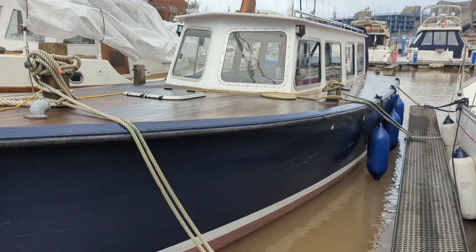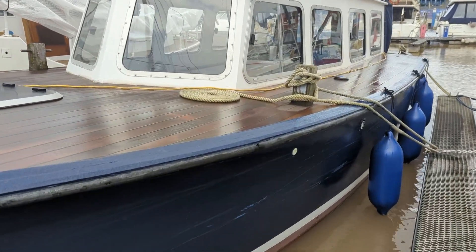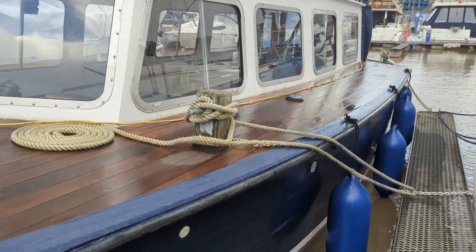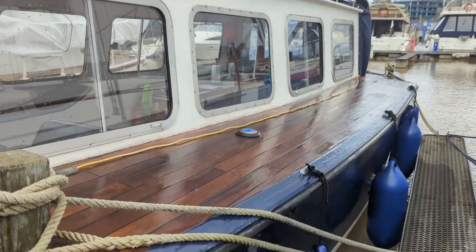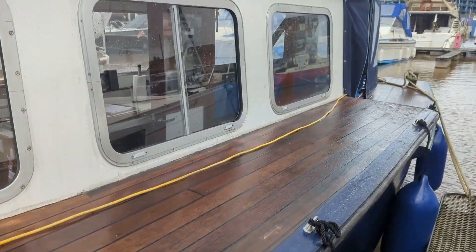Today we've got this lovely motor launch. She was built in 1954, she's on the historic boats register, and she was built on the Clyde originally as a ferry to transport goods and people backwards and forwards from the big ships.